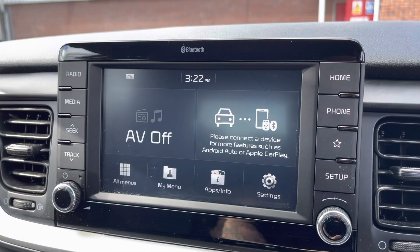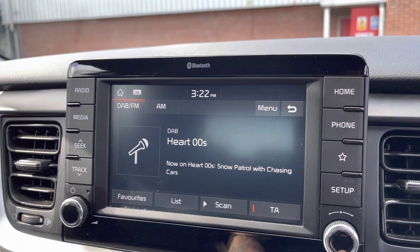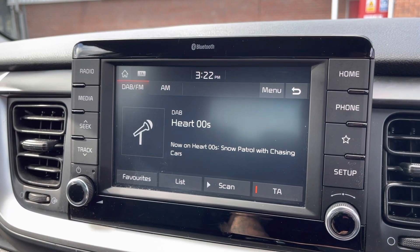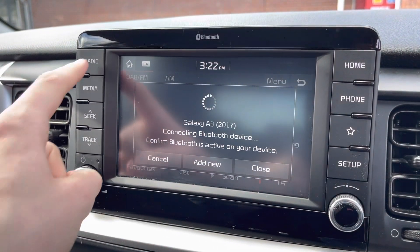Take a look at your media display now. This vehicle does come with DAB radio as well as FM and AM, so you always have a wide range of different radio stations to choose from. You can also play your favourite songs via the media option as well as connecting your mobile device via the Bluetooth option.